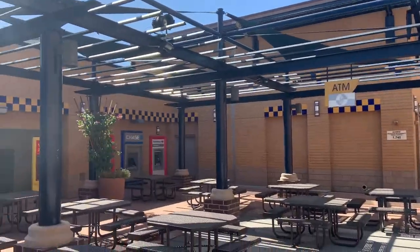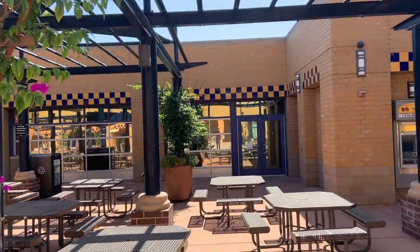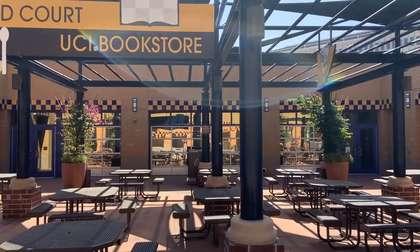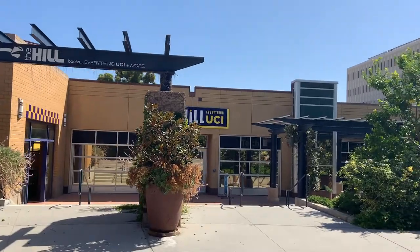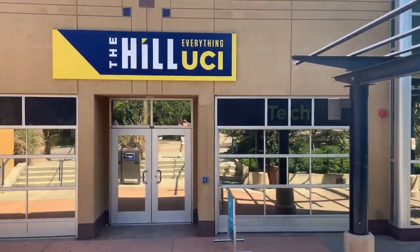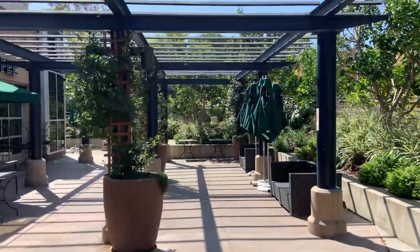We also have an ATM corner over here. And directly across from me we have the UCI bookstore. Over here is considered the East Food Court. The bookstore is called The Hill at UCI. Right next to it we also have a technology repair center, Ant Tech, where you can come in and repair your laptop, your phone, etc. And right next to it, conveniently placed, is a Starbucks.